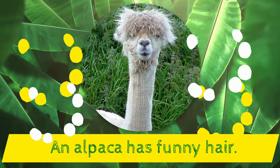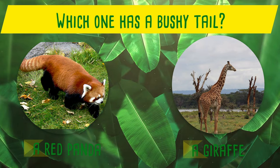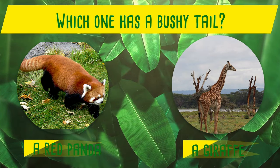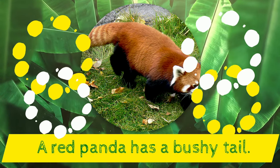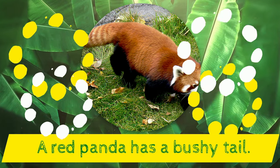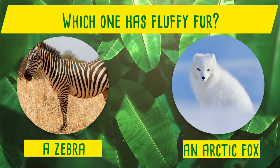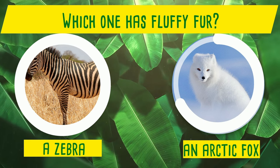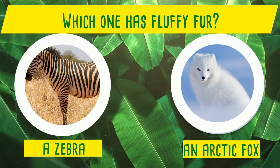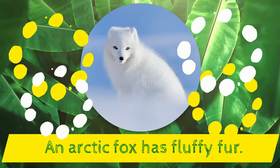Which one has a bushy tail? A red panda or a giraffe? Yes! A red panda has a bushy tail! Which one has fluffy fur? A zebra or an arctic fox? Yes! An arctic fox has fluffy fur!